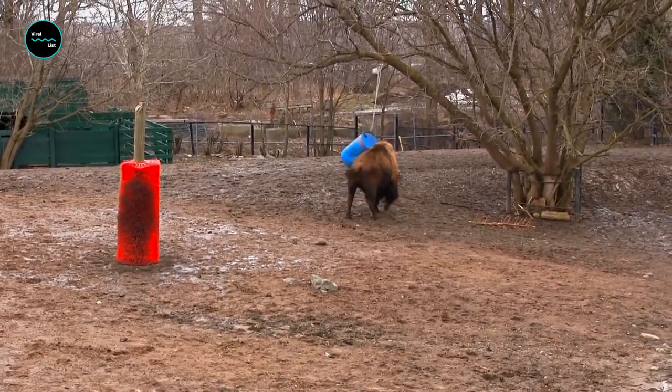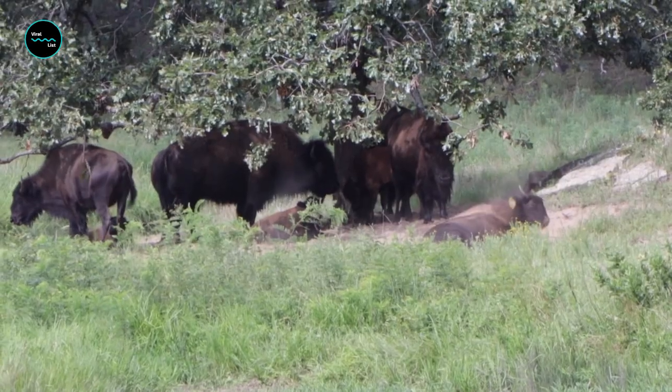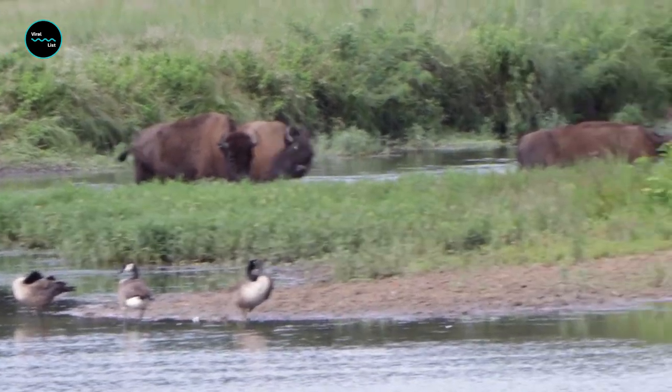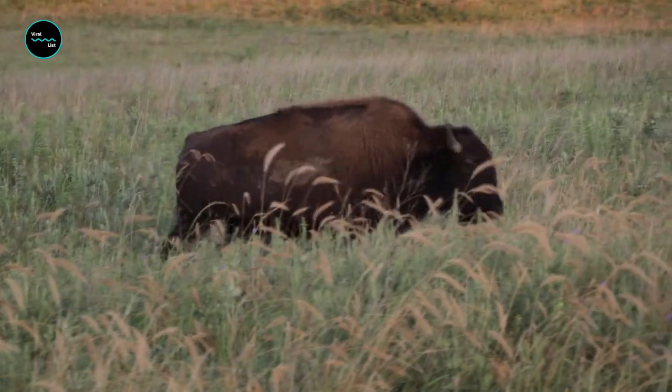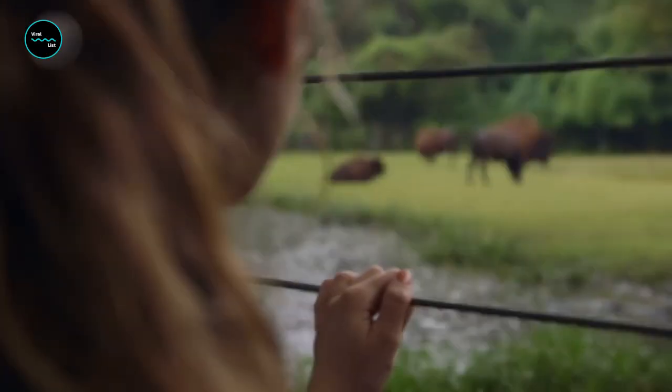If the tail is standing straight up, watch out — it may be ready to charge. No matter what a bison's tail is doing, remember that they are unpredictable and can charge at any moment. Every year there are regrettable accidents caused by people getting too close to these massive animals. It's great to love the bison, but love them from a distance.